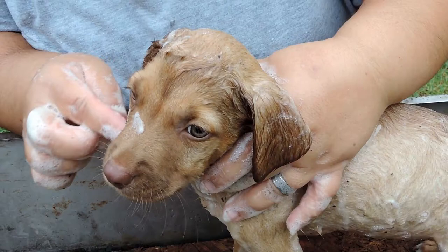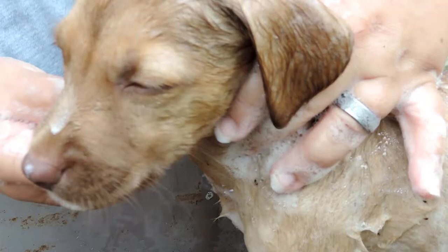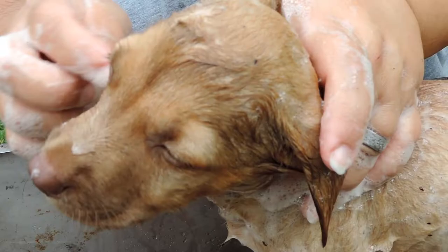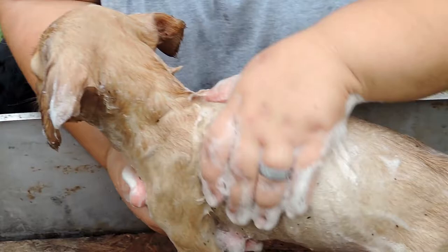They're on his face, all over him. Look at that one — it's climbing right by his eye. They're all over. You've got to be careful when washing up there. When you do this, just try to make sure not to get water in his ears because then they can have an ear infection, so you want to be really careful.